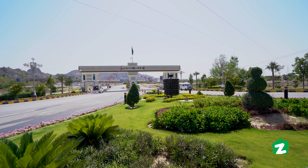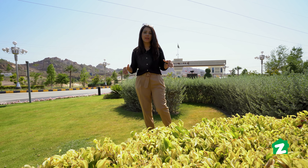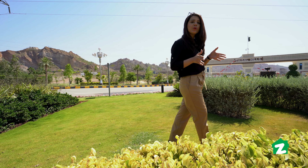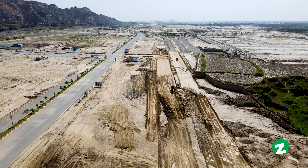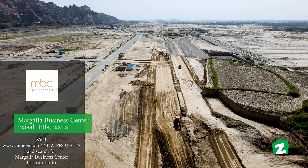We are at the main entrance of Faisal Hills. Today, we will tour Margala Business Centre. Margala Business Centre is a joint venture project of Urban Properties, Fahad Builders, Al Hussain Traders, and Land Professionals.